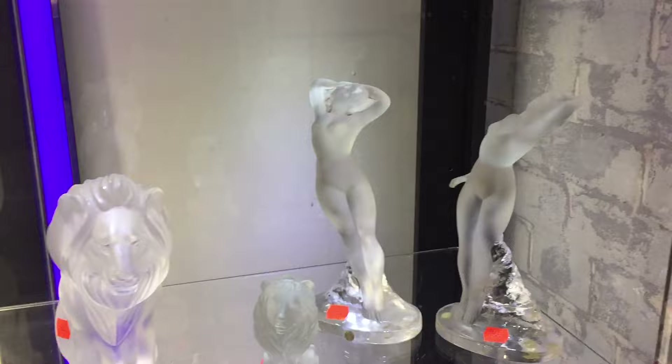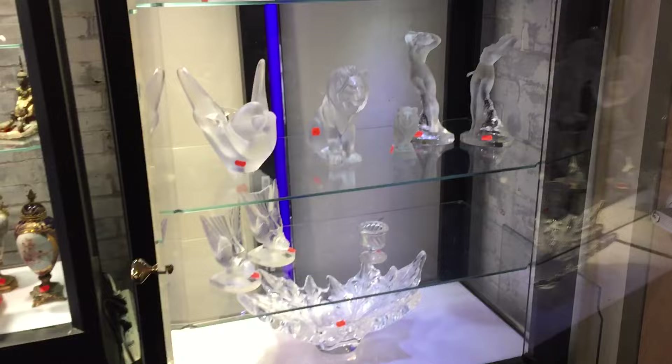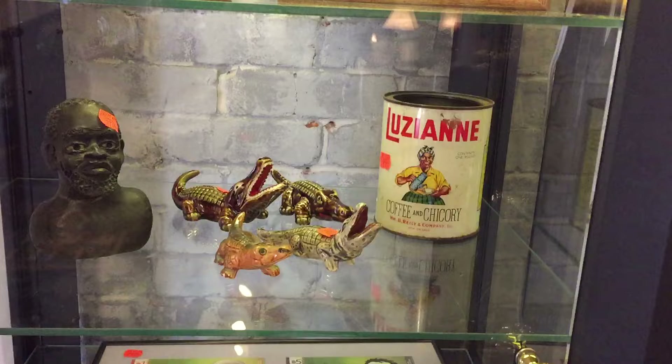A nice pair of Lalique birds, and another Lalique bird. Look at these great Lalique lions, an Art Nouveau pair of nudes right there. Look at this bowl — this vase right here — it's huge, a very large piece. Good collection of Lalique there. And also a small collection of Black memorabilia — there are some neat things in there.